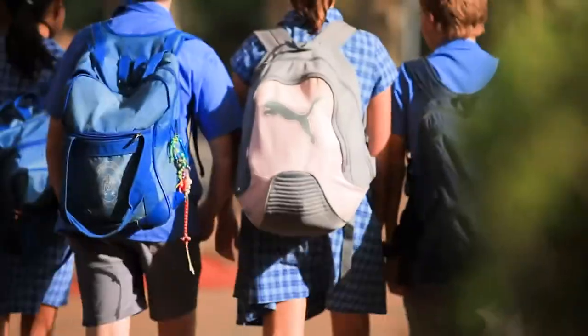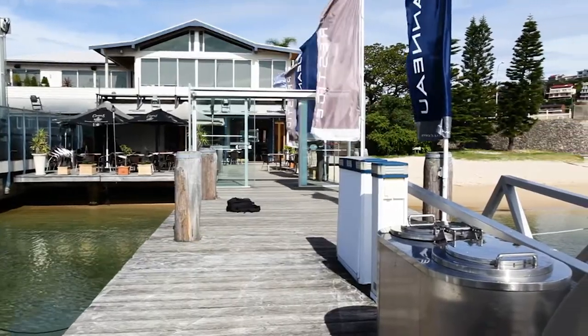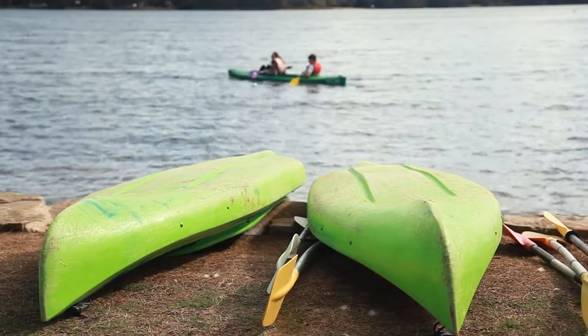Beauty Point School is just a short stroll and you're so close to the Spit with its amazing amenities, including a selection of restaurants, boating marinas and a variety of water sports to enjoy.